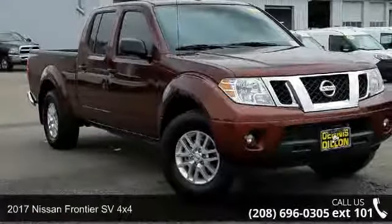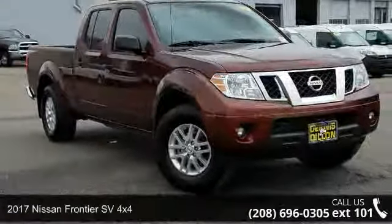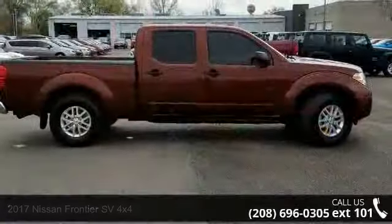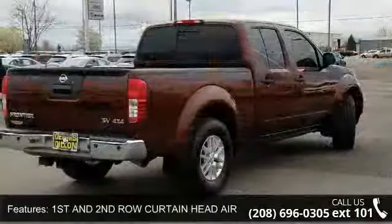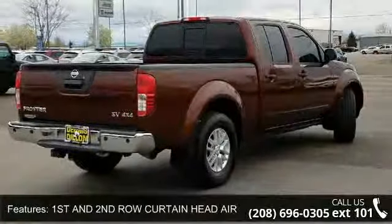Check out this 2017 Nissan Frontier. If you are looking for a first-rate auto, this one could be yours today. This vehicle comes with a reliable six-cylinder engine, connected to a smooth shifting automatic transmission.